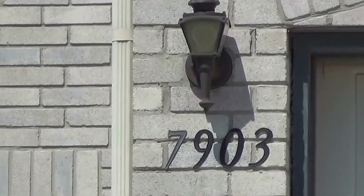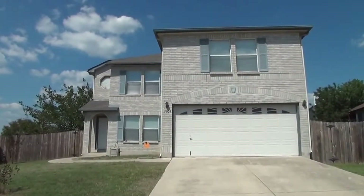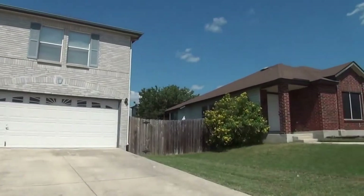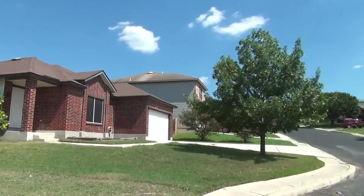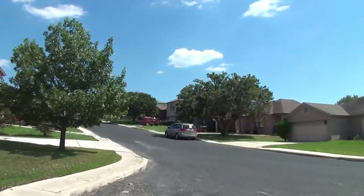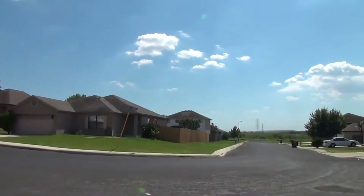I'm at the house at 7903 Chestnut Bar in the Meadowbrook subdivision. I'm going to give you a 360 of the neighborhood here. This subdivision is close to Randolph Air Force Base, also Fort Sam Houston is not too far away, very close to I-35 and Loop 1604.